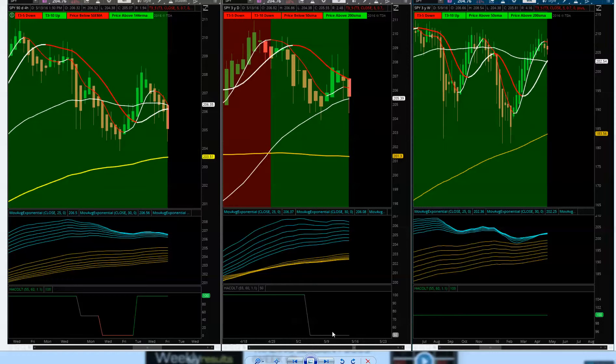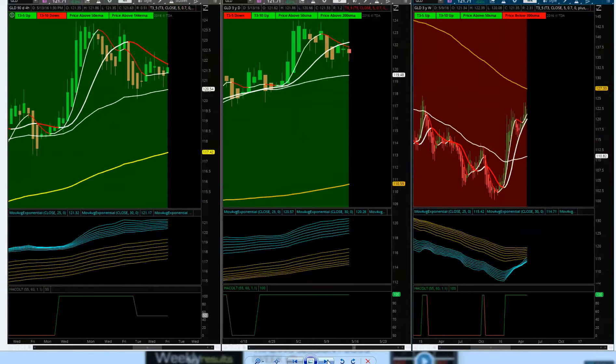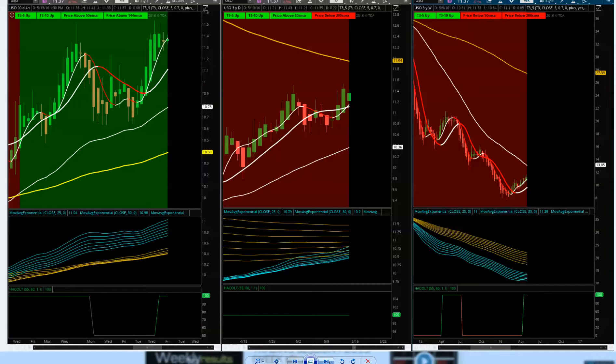Jumping into gold — price action in a confirmed uptrend. Still got a ways to go on gold to get the weekly back upside. Right now, on the four-hour and daily charts, holding above the 50 — looking good for gold to the upside. Looking at USO, the oil ETF — price action holding above the 50 and the 144, migrating upwards as oil continues to move up. The 144 is ahead at 11.94. Watch for 13.05 to be the next level of resistance on T3 moving averages as long as the four-hour can hold upside.